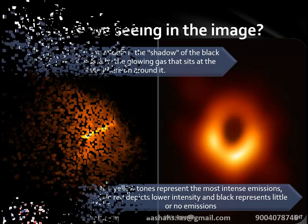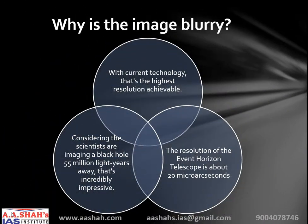You might be wondering why the image is so blurry and not clear. With current technology, that is the highest resolution achievable. The resolution of the Event Horizon Telescope is about 20 micro arc seconds. One micro arc second is about the size of a period at the end of a sentence if you were looking at it from Earth and that period was in a leaflet left on the moon. If you take an ordinary photo containing millions of pixels, blow it up a few thousand times, and smooth it out, you will see about the same resolution as the black hole image. But considering the imaging of a black hole 55 million light-years away, that is incredibly impressive.